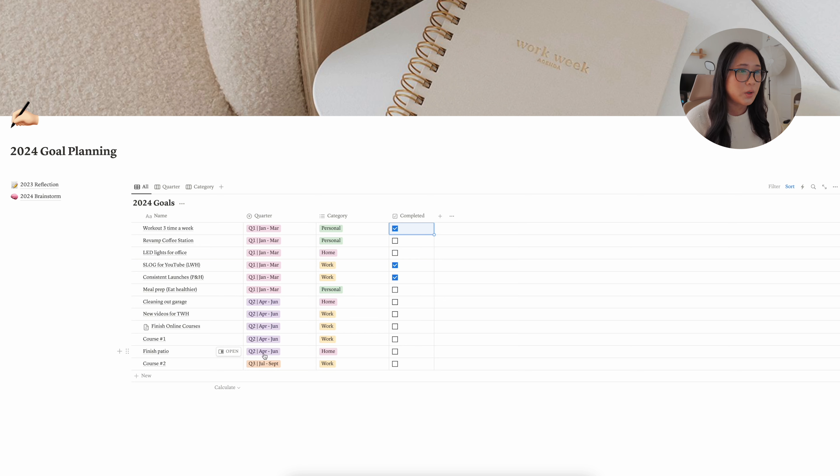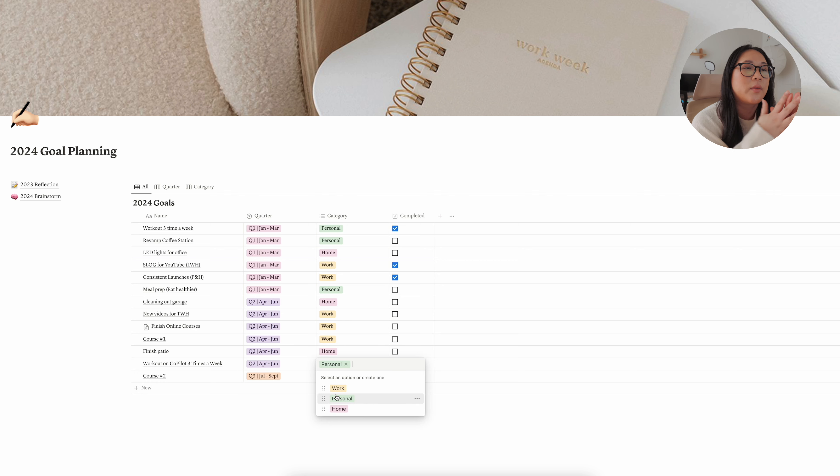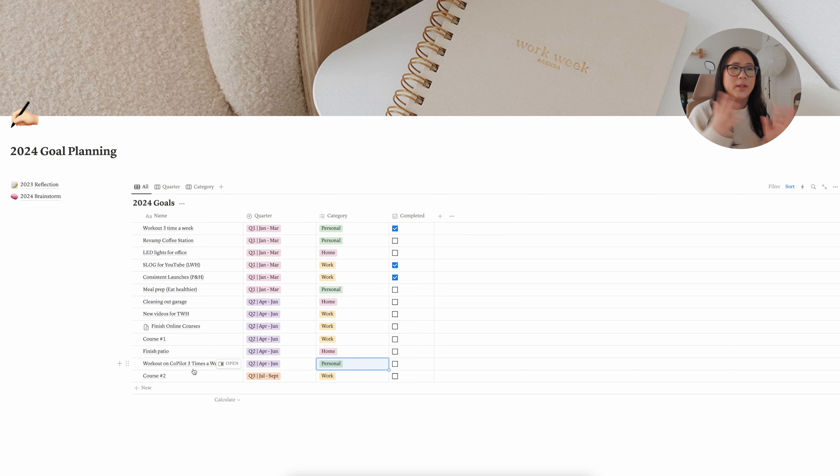For Q2 goals, I have some home goals and work goals. First, working out — in Q1 I started working out about two to three times a week, with one of those sessions being more of a mini workout. For Q2 I want to commit to three full workouts a week. I've been using Co-Pilot, an online personal training app. You can talk to your coach any time, they keep you accountable and adjust your workout — for example, swapping in stretches during your period. I'll link it below.